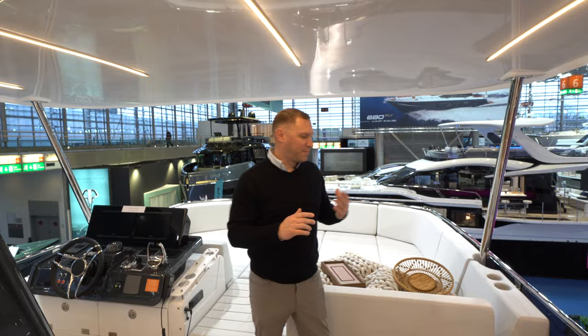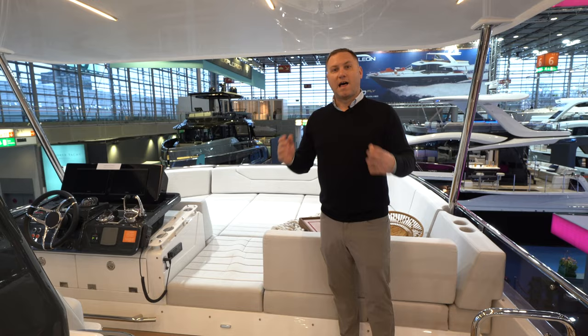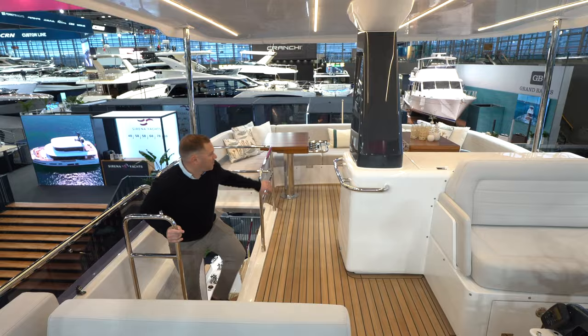Up here on the flybridge, after going through the whole boat, I get the sensation that this walkthrough tour should have ended a long time ago. This is a lot of volume for a 48-foot boat, especially for what we're used to in this under-50-foot segment. Tons of room on this boat. The primary stateroom, the aft cockpit, and the flybridge are my highlights after going through.